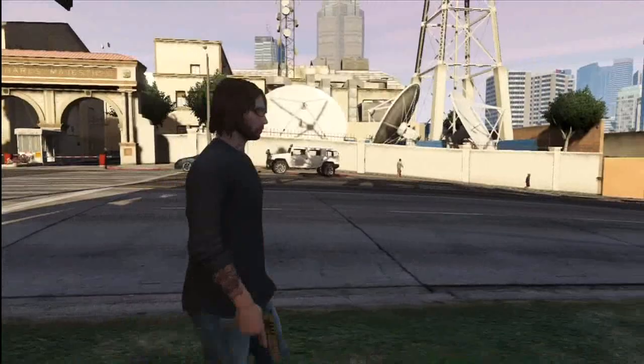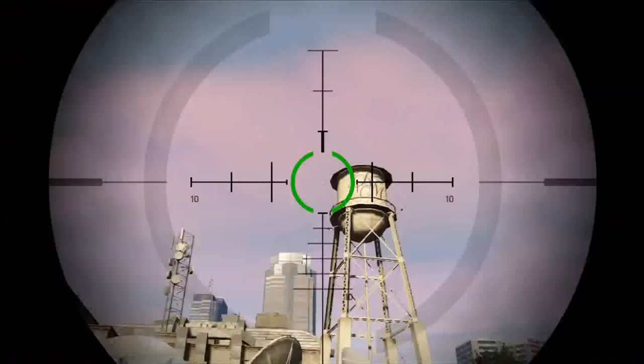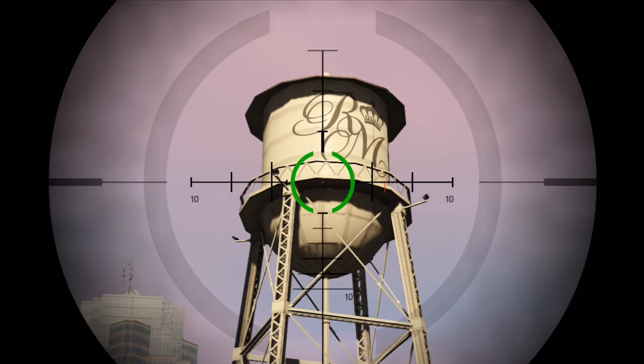Anyway, the easter egg here guys — this is kind of a reference to Warner Brothers. If you look at this water tower up here, it says 'RM' of course for Richards Majestic Productions, but this water tower is really similar to the Warner Brothers water tower. They also have their building located in LA. I'll have an image on the screen right now — as you can see, these water towers look pretty similar.